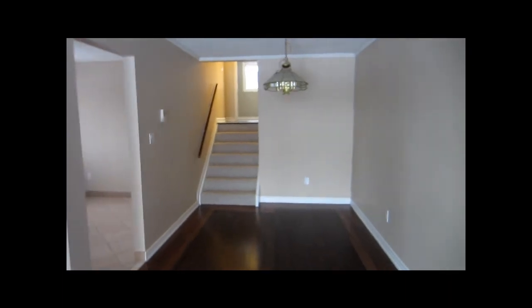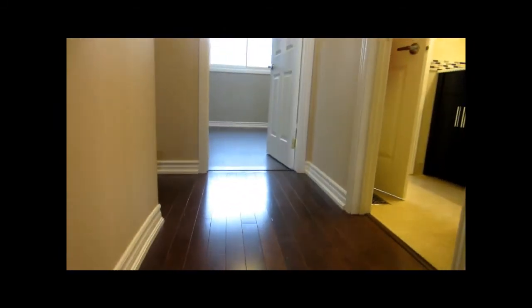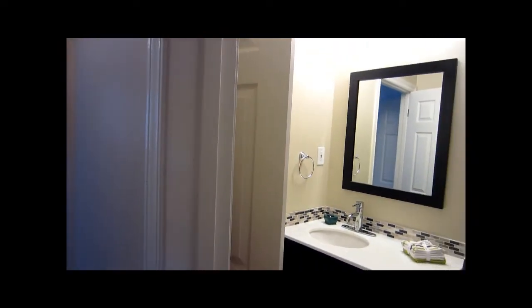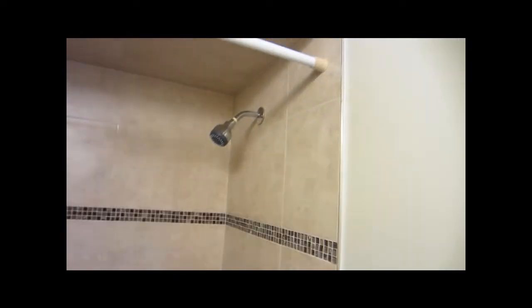Let's go upstairs. As we go up you can see another full size bathroom. It's newly renovated — there's a new bathtub with the shower and a brand new toilet.